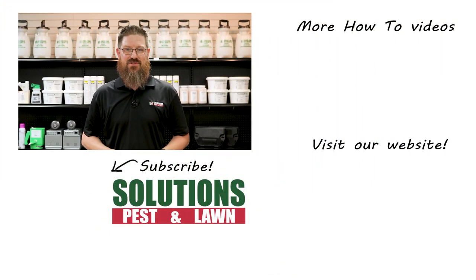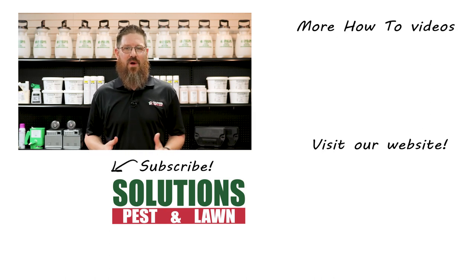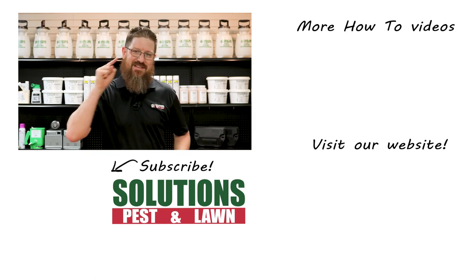I'm Jason with Solutions Pest and Lawn and this is Pest Support. If you have any pest control questions you need answers to or have any pest-related problems you need help with, stop by one of our stores, visit our website, or give us a call and get help today.